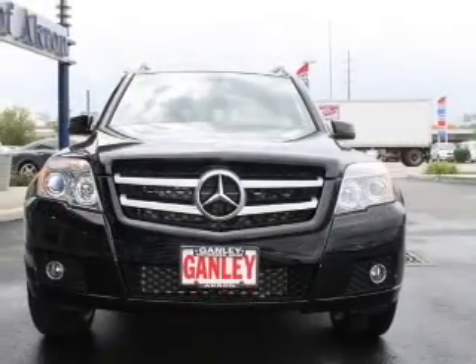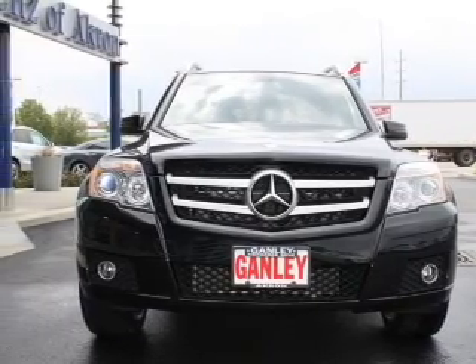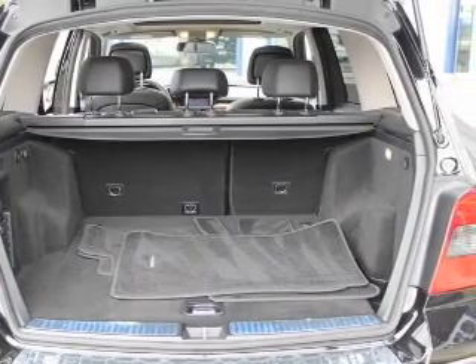Keyless entry, power door locks, power windows, cruise control, Bluetooth wireless, an AM-FM stereo with multi-disc CD player, and satellite radio. Call today to schedule a test drive.